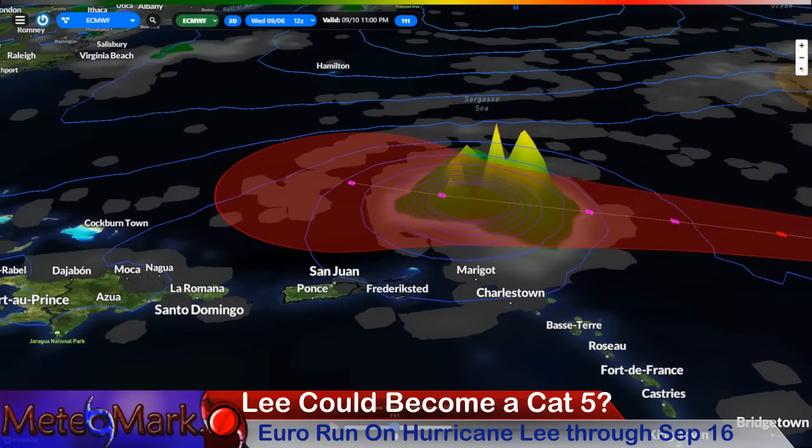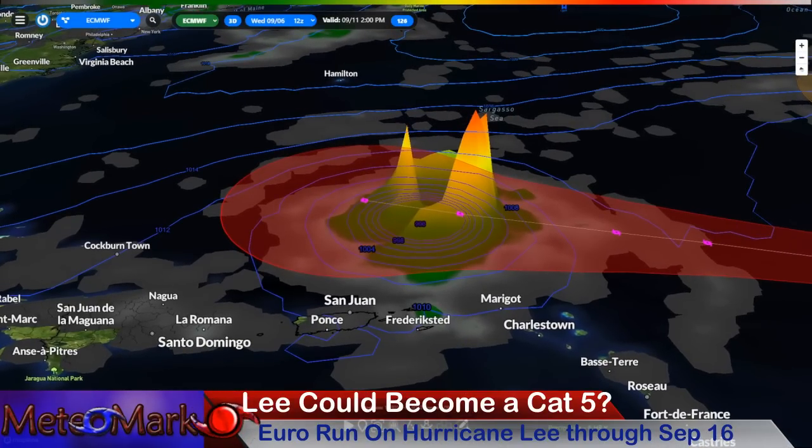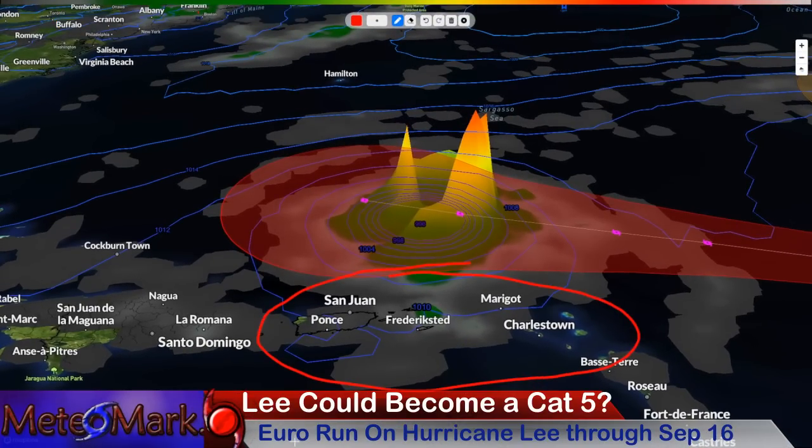Just stay tuned — stranger things have happened with these storms. I'm still expecting some outer feeder bands potentially affecting Puerto Rico and the Virgin Islands, and many of the Leeward Islands essentially.